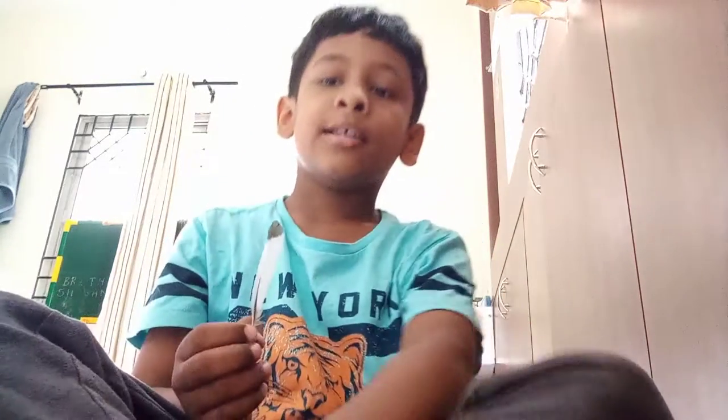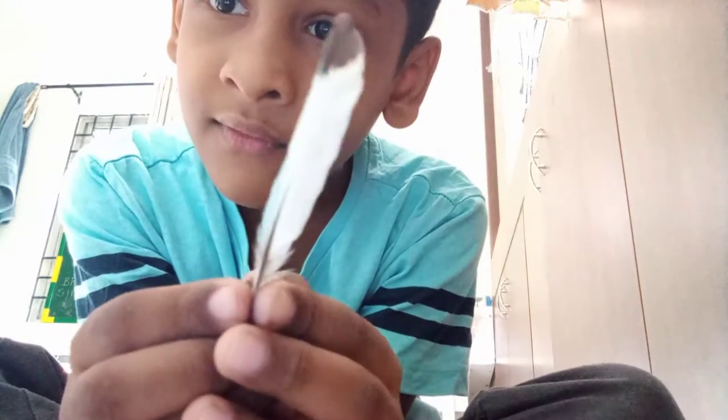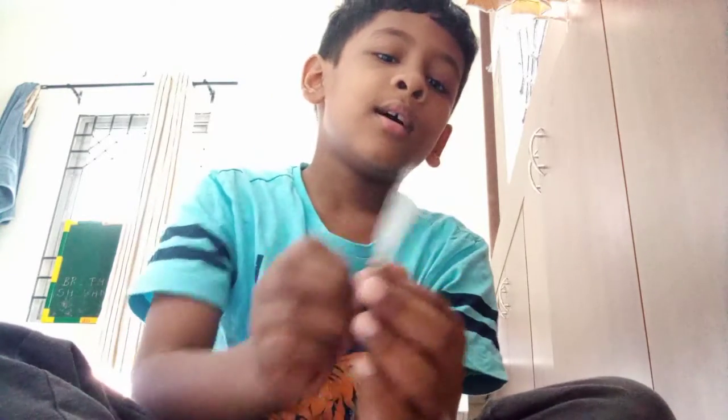Hi guys and welcome back to It's Feather Collecting Time and today we're going to learn about Kingfisher feathers. This feather is a very rare feather. You think this is a minor feather, but this is actually a Kingfisher feather. Look at the blue color here.